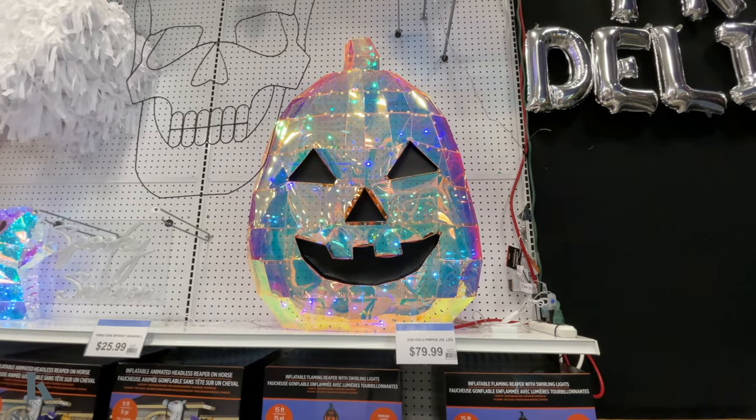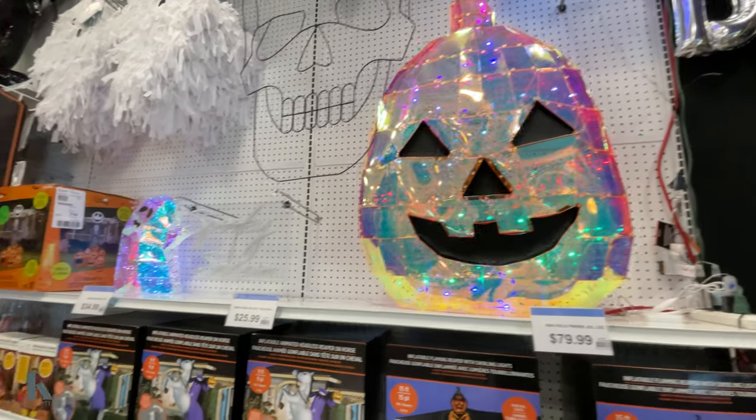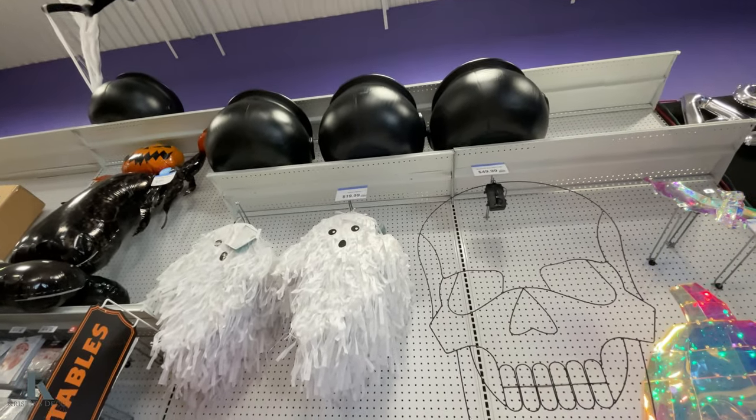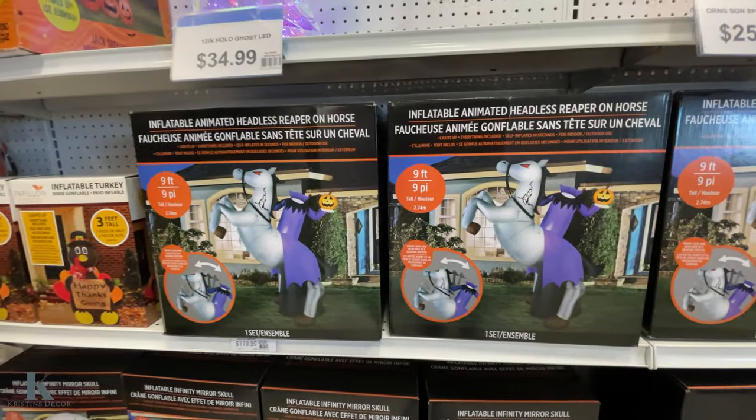Look at this cool pumpkin for $79.99. Oh, look at the little ghost to go with it. They have pinatas for $20. The big cauldrons up there. These are the inflatables.